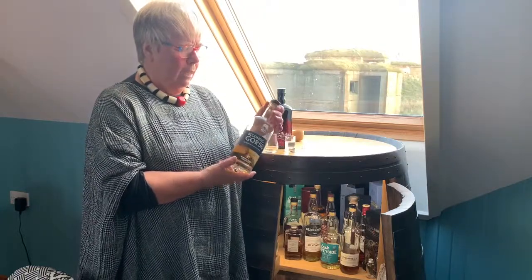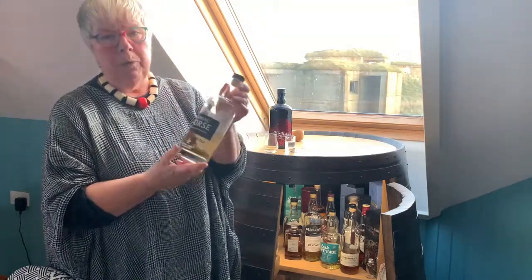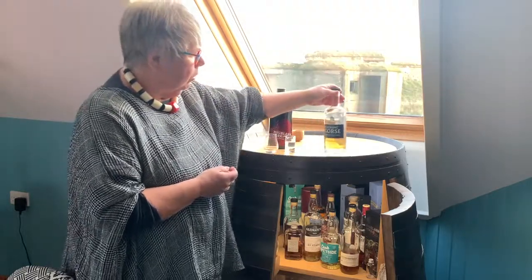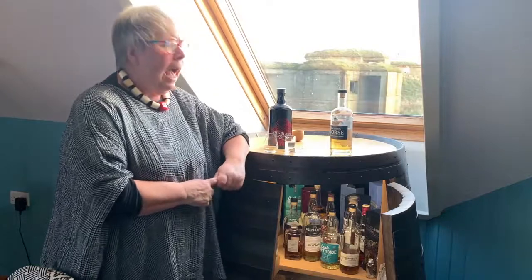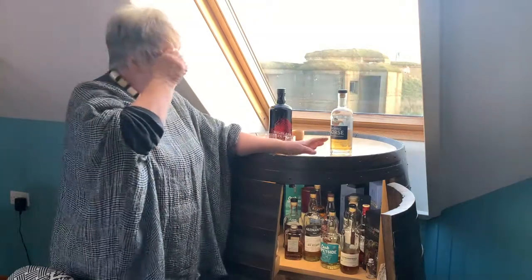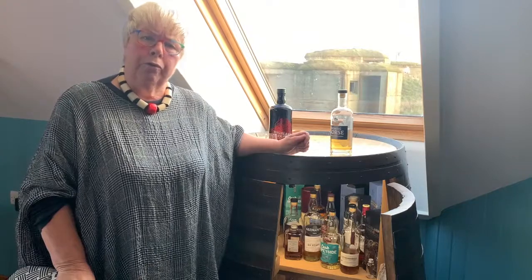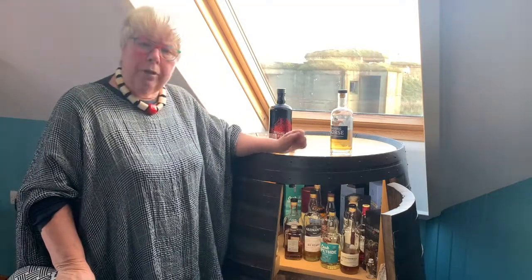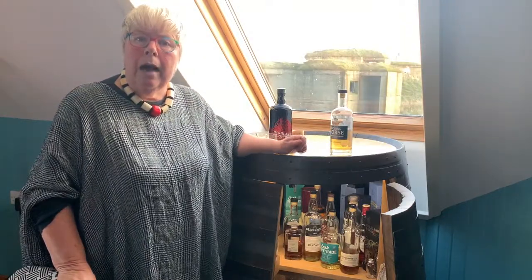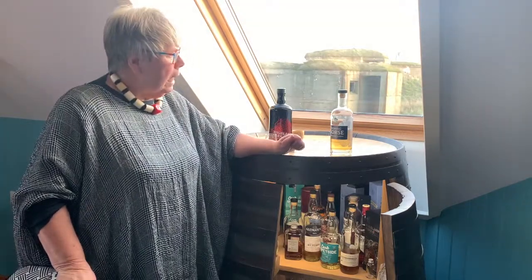Just to conclude: I want to go back to Blooming Gorse from Wemyss Malts. This was the opening whisky on my Christmas whisky video last year — it's a blended Highland malt, just two whiskies I believe. I want to tell you that this is the fifth bottle of that I've bought, and I've shared it with friends whenever I've been able to. I don't think I've ever bought five bottles of another whisky before — I absolutely love it. Have a look for that as well; you can find the full tasting note in my Christmas whisky video from 2019.